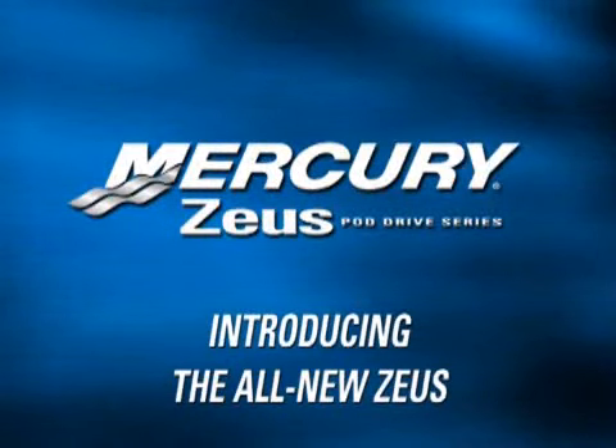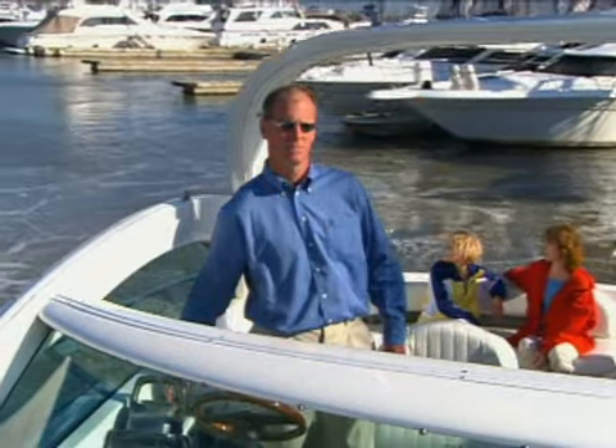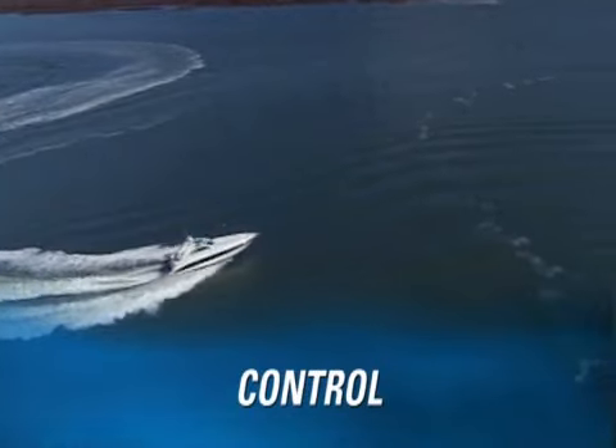Mercury Marine and Cummins MerCruiser Diesel are proud to offer an innovative new propulsion system that leads the industry in delivering enhanced performance, complete vessel systems control, and a new level of safety and stability.